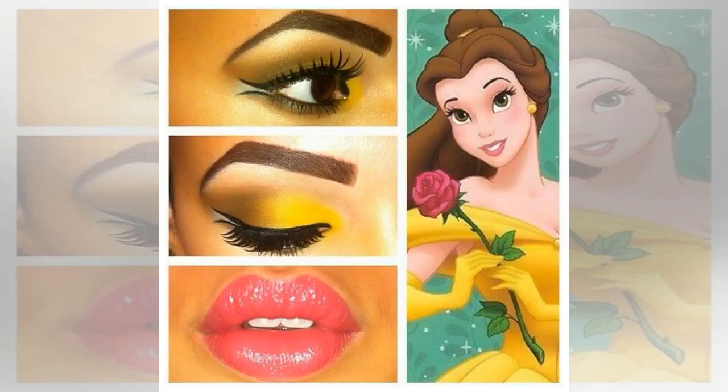Due to the personal element of this makeup, you don't technically order as normal. Just DM Glitter Dust Beauty on Facebook or Instagram, and chat about what you want to order. Such a cute idea.